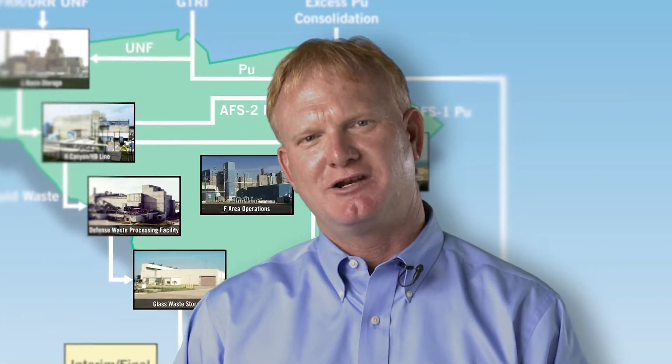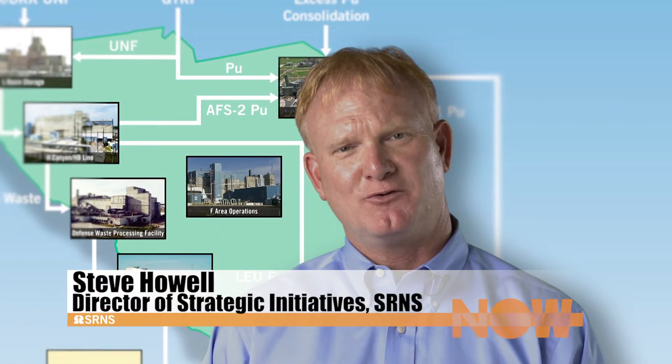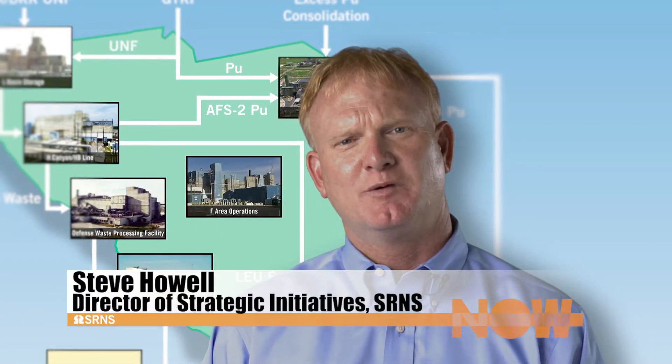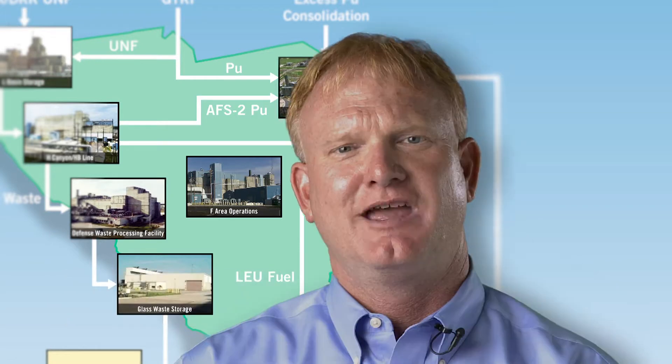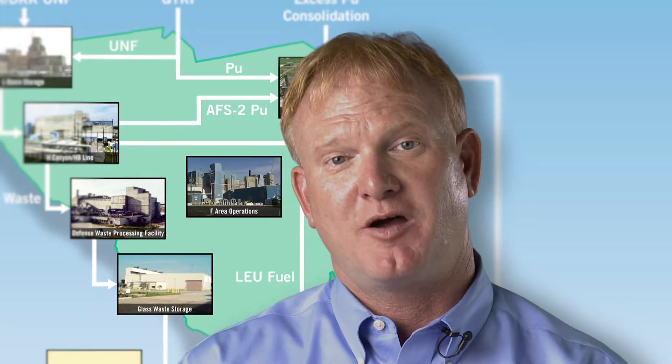In this month's segment of Why SRS Matters, we take a look at F area. F Canyon and FB line played important roles in winning the Cold War, but much work continues there today. FH Laboratory supports process operations across SRS and the entire DOE complex.